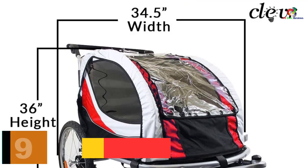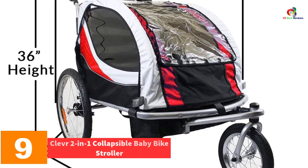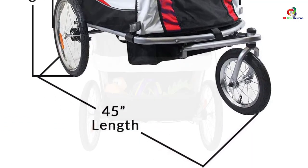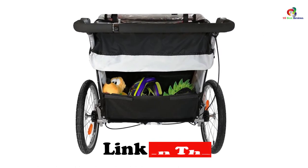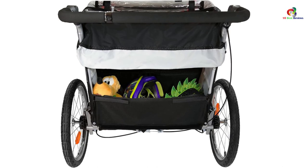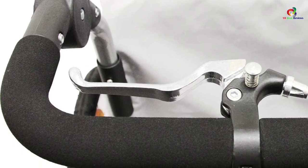Moving on at number 9, we have the Clever 2-in-1 Collapsible Baby Bike Stroller. This is a versatile bike trailer that you can also use as a jogger, which will assure you of reliable and convenient service. The trailer easily attaches to different bikes, hence great for different users. The trailer also has reflectors on all four corners, making it very safe and great for daily use.